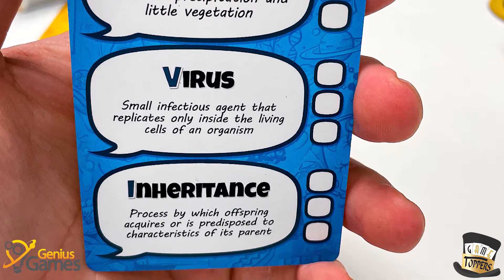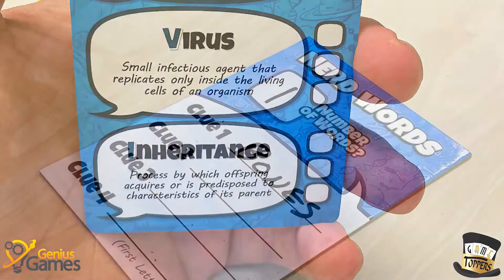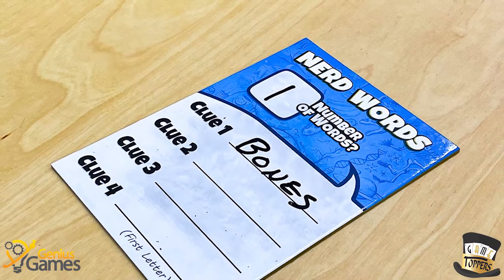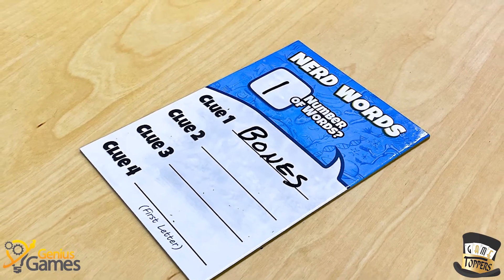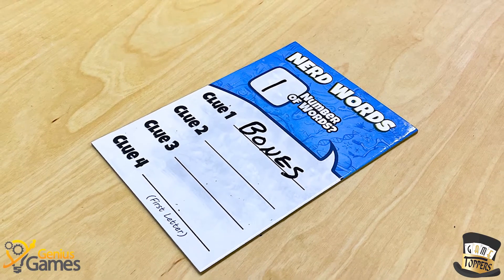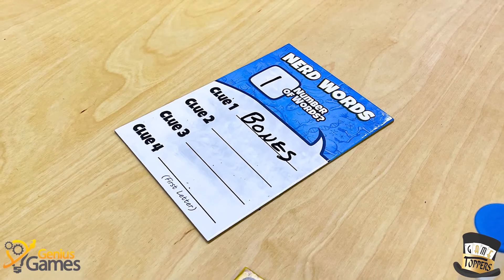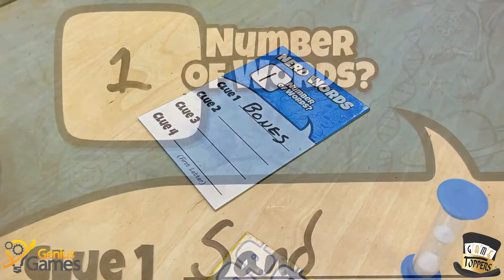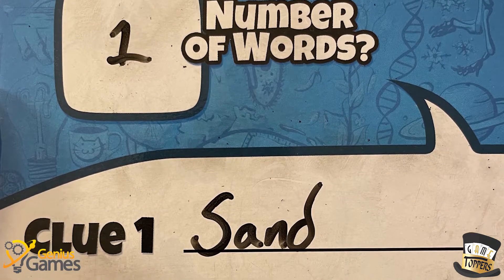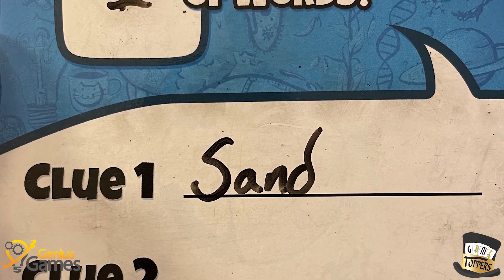The other twist is, sticking with that desert example — if I'm trying to get you to guess the word desert, I can only give you clues that begin with a letter that's in the word desert. But it cannot be a D; it cannot be the letter that the word starts with. So in that example, I would put down 'sand' because S is in the word, but it's not the first letter, and it does help you guess.